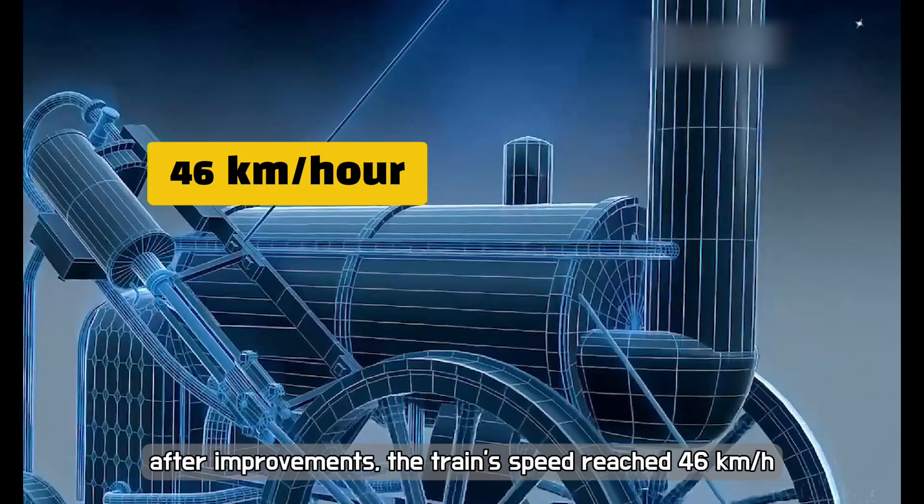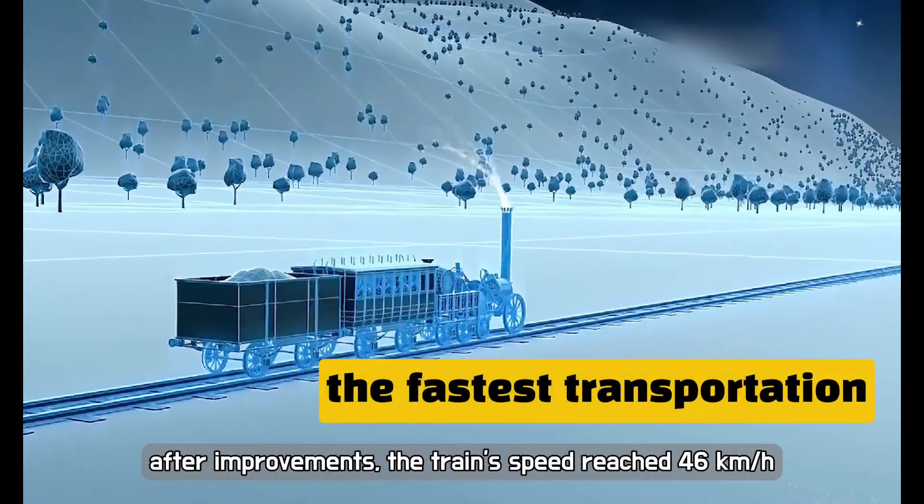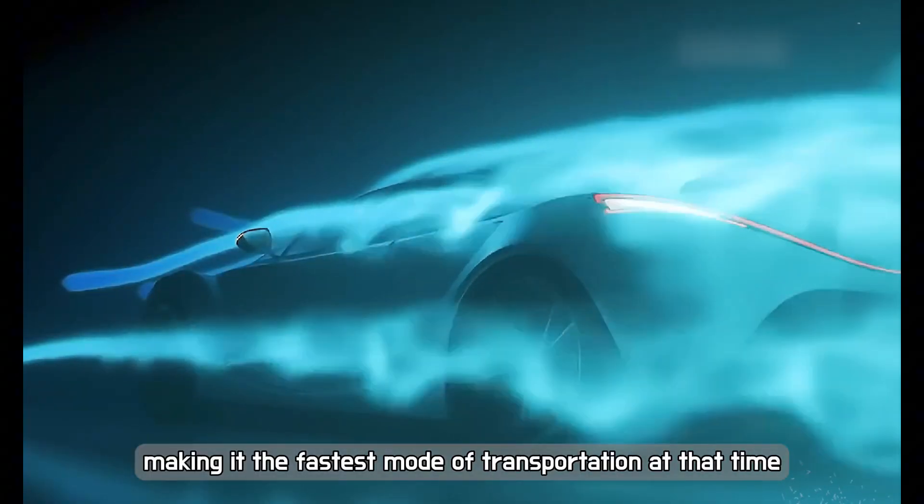After improvements, the train's speed reached 46 kilometres per hour, making it the fastest mode of transportation at that time.